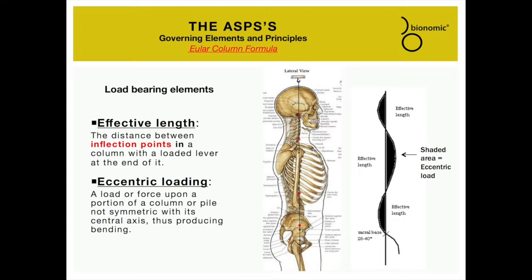Next are the effective length and the eccentric load. The effective length for the curves is the distance from the top of the curve to the bottom — for example, in the cervical region it's occiput to C7, in the thoracic region it's T1 to T12, and for the lumbar region it's L1 to S2. The shaded areas represent the eccentric loading of each section. In erect standing posture, the effective length and eccentric load are in an efficient configuration, and the transition points between curves are free and movable with optimized moments or torques.